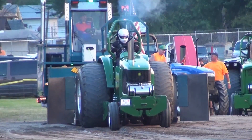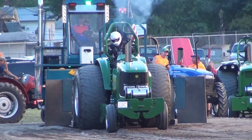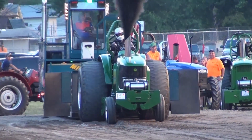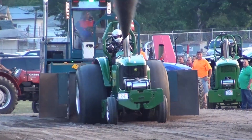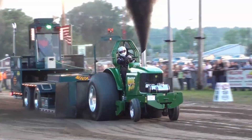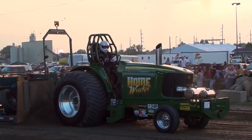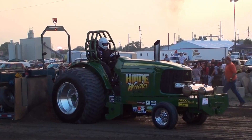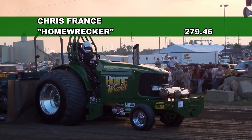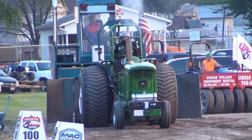5520, called the Home Wrecker. Big time puller — just your dog!